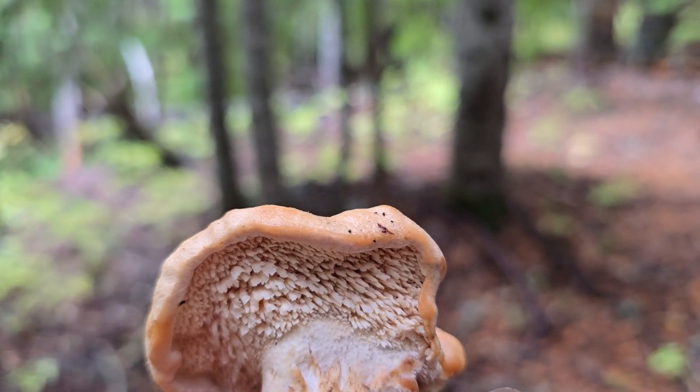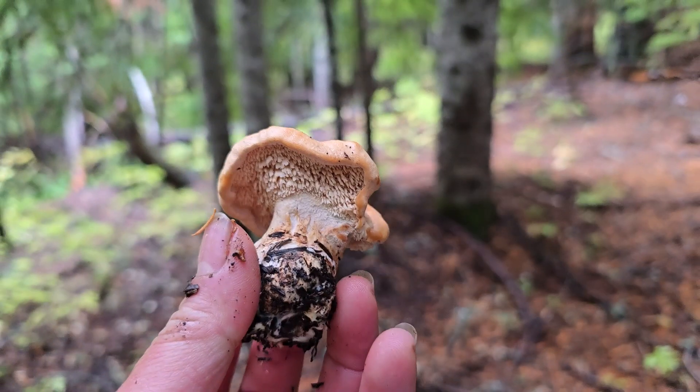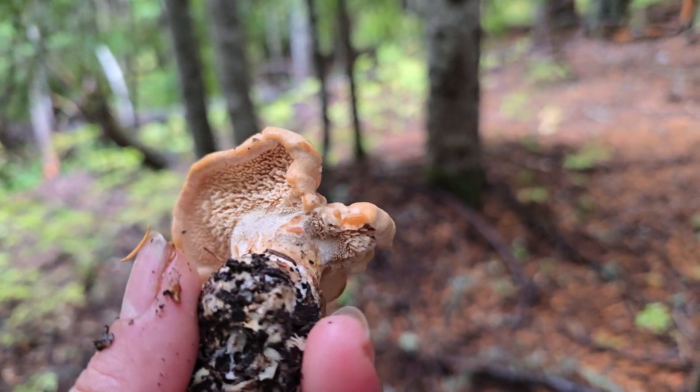We're gonna have them tonight. Anyway, that's how you identify a hedgehog mushroom. Beautiful, thick one — this one isn't big but it's perfect.